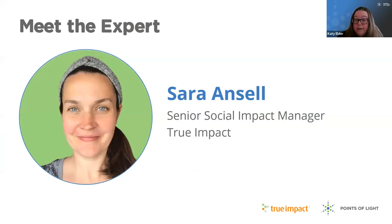Today you'll be hearing from Sarah Ansell, Senior Social Impact Manager at True Impact. She supports clients through philanthropic analysis, research, benchmarking, instrument development, and project management, just to name a few skills. She also has a ton of nonprofit experience, which is incredibly valuable when it comes to helping companies hone their data collection methods so that they know the impact of their work while aligning with the abilities and capacity of their partners. Plus, she can explain intimidating concepts like impact measurement in a way that we can all understand.